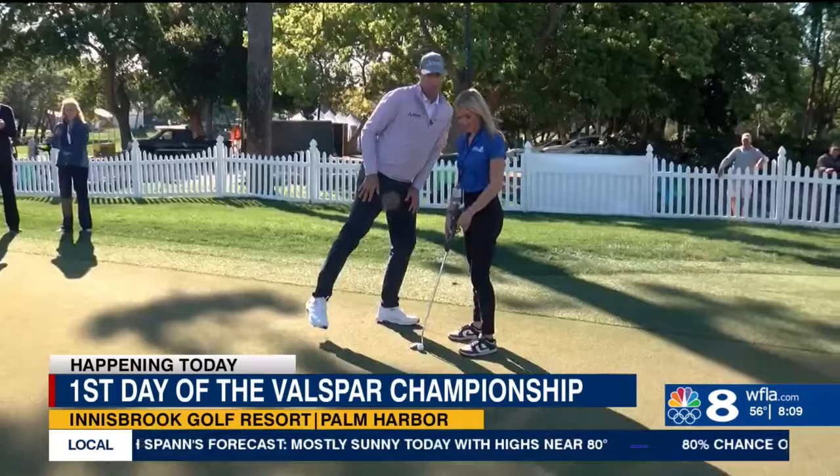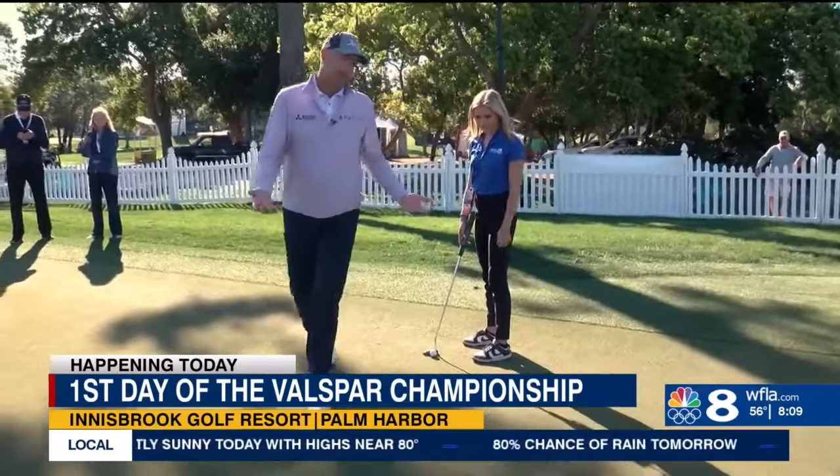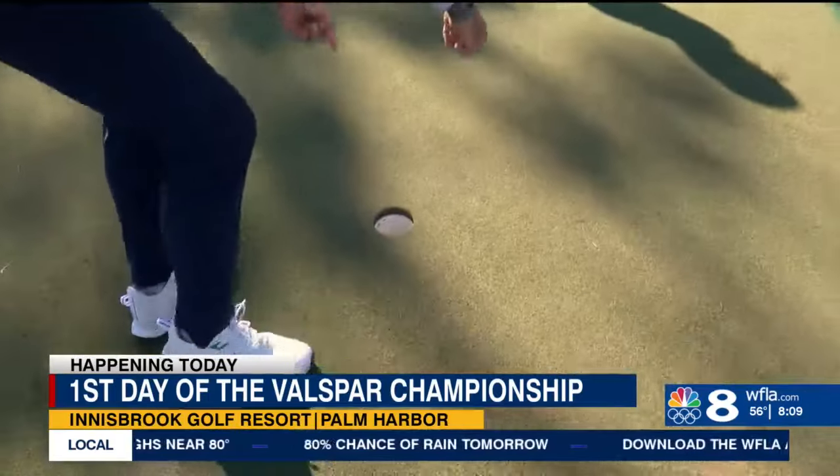Going back all the way to when I was a teenager, I used to play junior golf tournaments here, so I've probably played in events here 30 times or more. You could say he knows his way around the place, including the putting green, where he shared some tips with me.